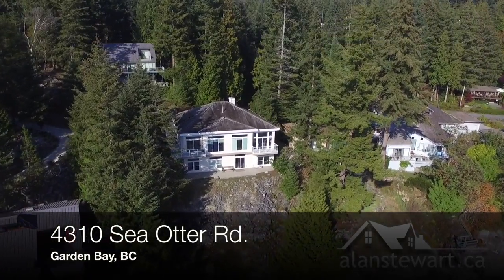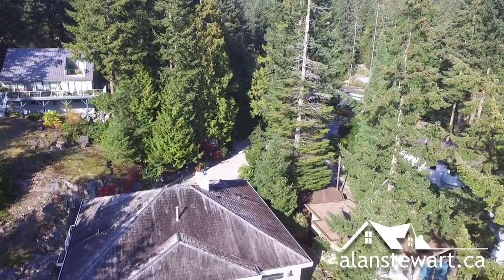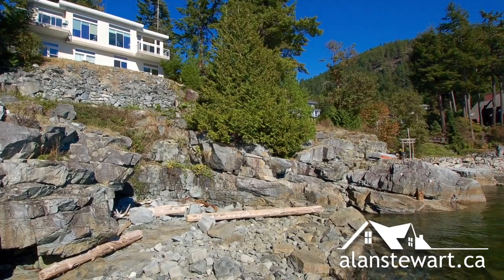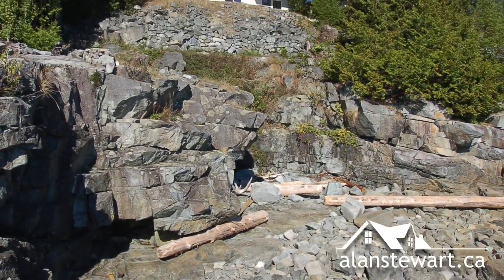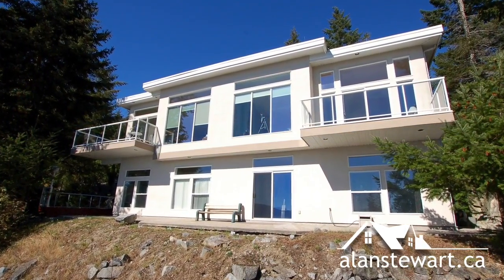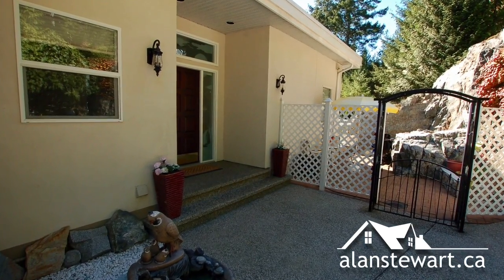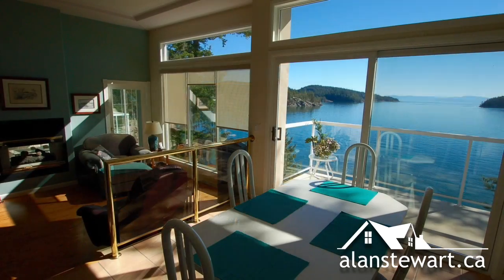Living here is like living on a cruise ship. I'm Alan Stewart and welcome to 4310 Sea Otter Road in Garden Bay, British Columbia. Soak in the vista views across Pearson and Martin Islands while watching yachts, sailboats, eagles and whales pass by your living room window.